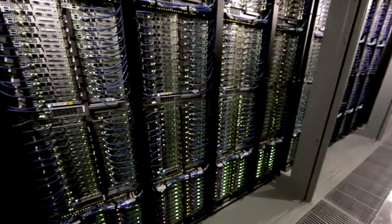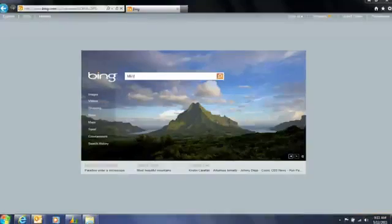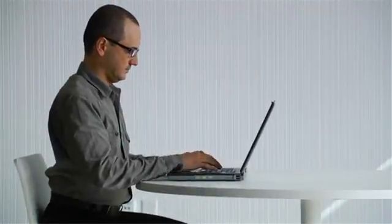When you use one of these services, for example, to do a search query on Bing, your request travels from your PC or mobile phone across the Internet, connected by an extensive global fiber optic network, through our content delivery network nodes, moving at the speed of light to a data center that executes the query and returns the results, all in a fraction of a second.